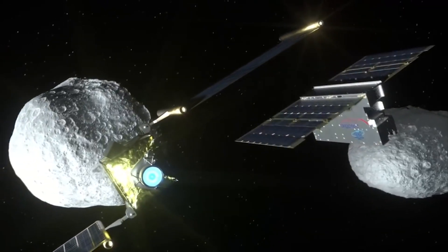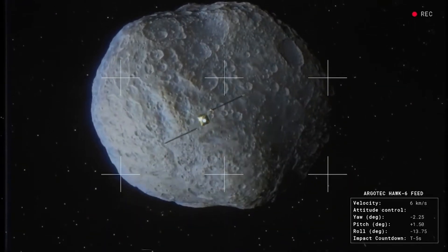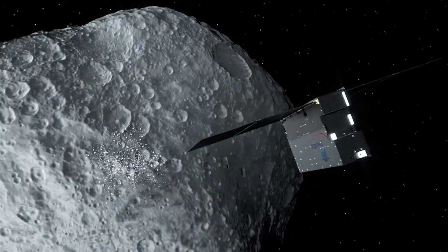In tandem with the images returned by DRACO, LICIACube's images are intended to provide a view of the collision's effects to help researchers better characterize the effectiveness of kinetic impact in deflecting an asteroid.